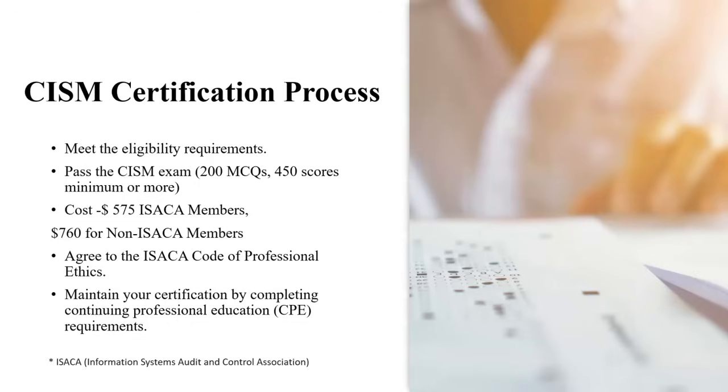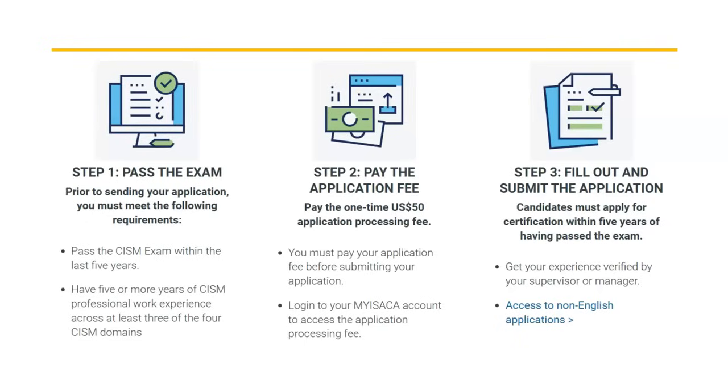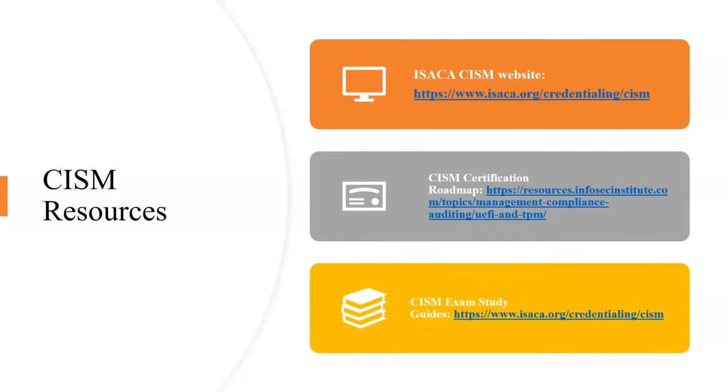You must agree to the ISACA Code of Professional Ethics and maintain your certification by completing Continuing Professional Education (CPE) requirements. After passing the exam, an additional $50 application fee is required to become formally certified. Study materials may cost around $200 extra, bringing the total to approximately $1,000 for the entire process. Resources are available on the ISACA website including practice examples, a roadmap, and guidelines.